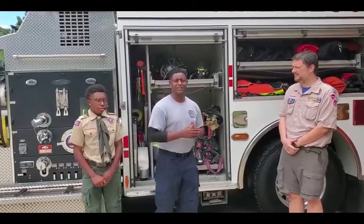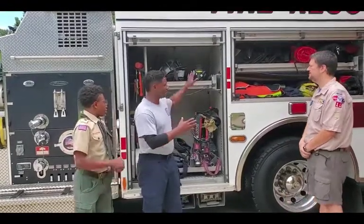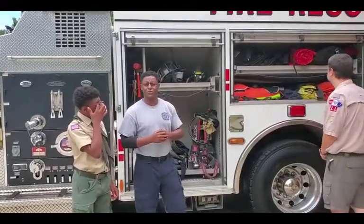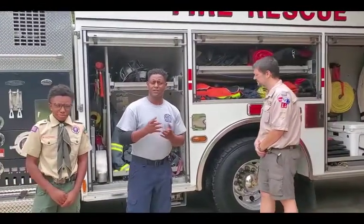Basically, this is a fire engine. Basically, this is a traveling toolbox. In our different compartments we have different tools that have a special purpose that we use for the jobs that we go on.